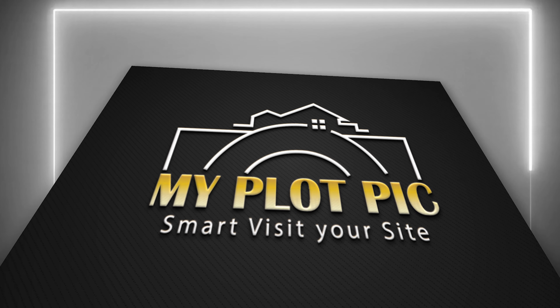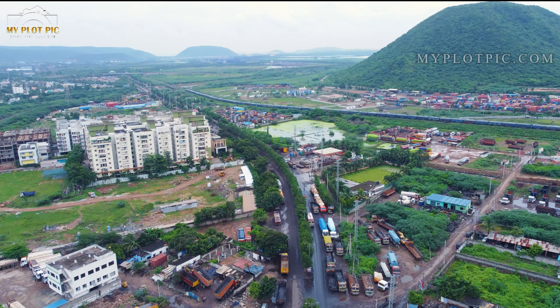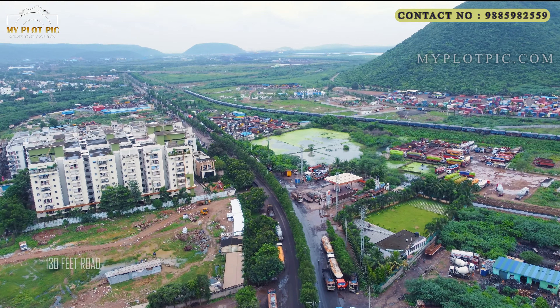Hello viewers, welcome to myplotpick.com, your smart visitor site. In this video we are going to present the Novice Florence Village mega gated community project situated in Vizag.